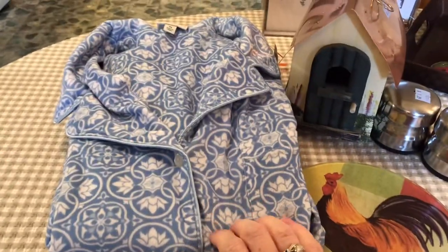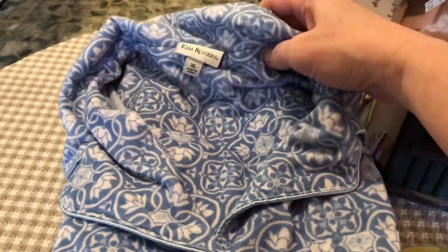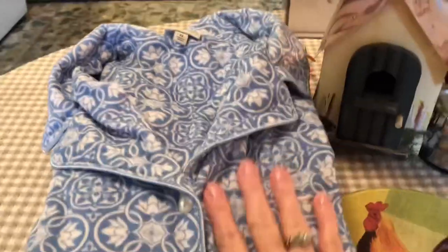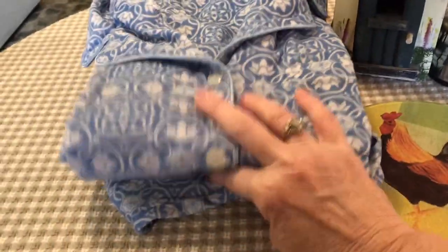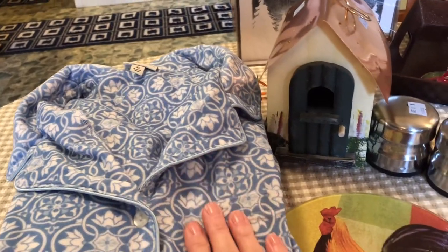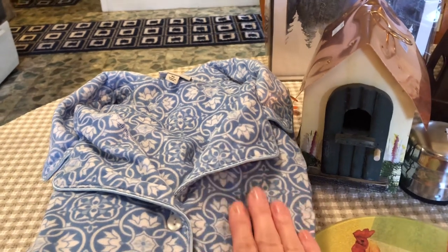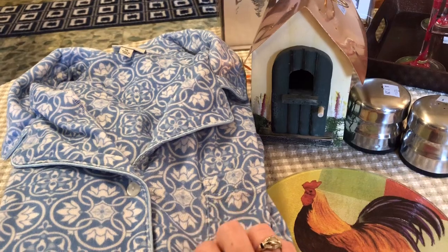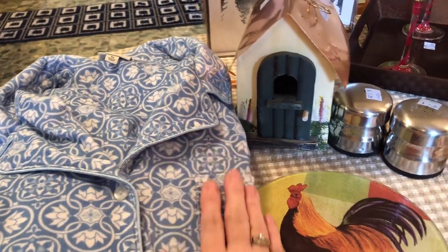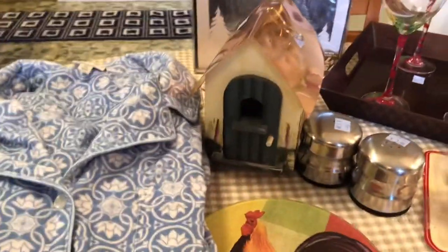I always kind of look through the clothing if I have time, and I found these Kim Rogers pajamas. They're $2 a piece — they sell by the piece, not as a set. They are so soft, the softest pajamas. It reminds me of a company we used to buy pajamas from called Whispers — they were just the softest pajamas, but the store that sold them went out of business, so we weren't able to get those anymore. I think I'm really going to enjoy these.